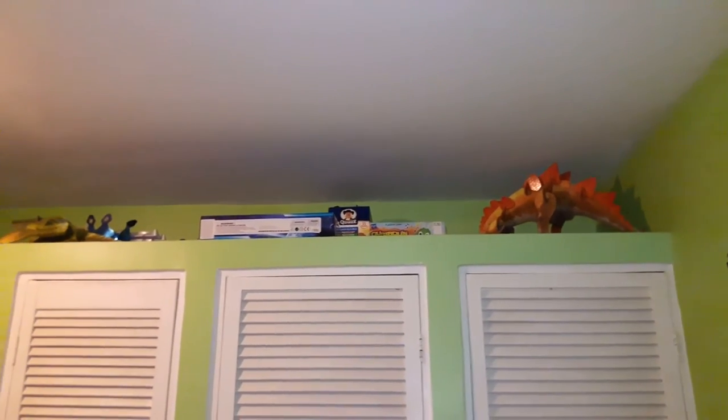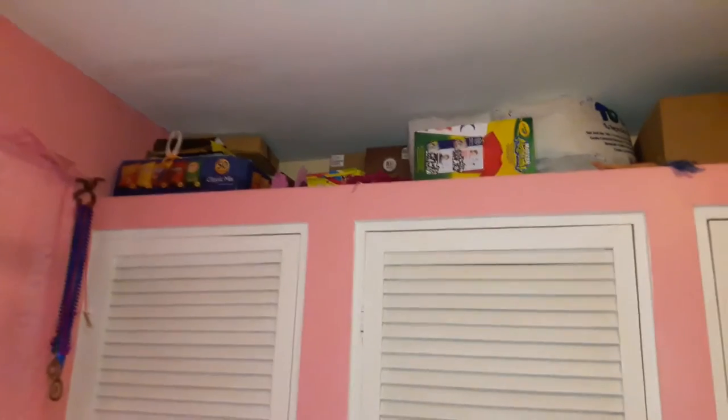This is the closet in my eight-year-old son's room. I cleared it off and got rid of a ton of stuff we didn't need to be storing, so it's not cluttered, not a lot of stuff, not an eyesore. I also use it decoratively — he has a couple of dinosaur cutouts up there that we used for his birthday party and now store up there out of the way.